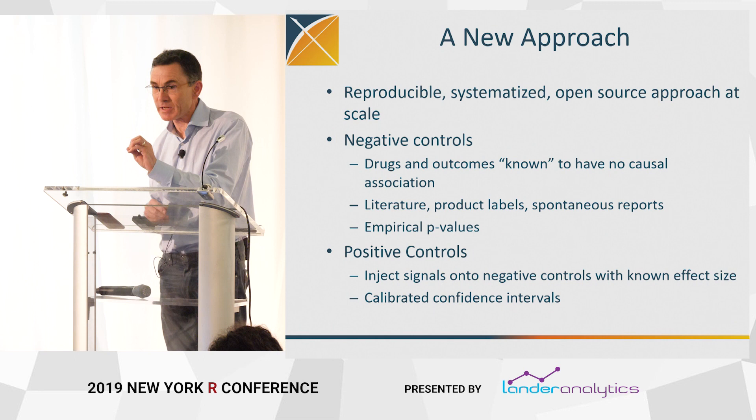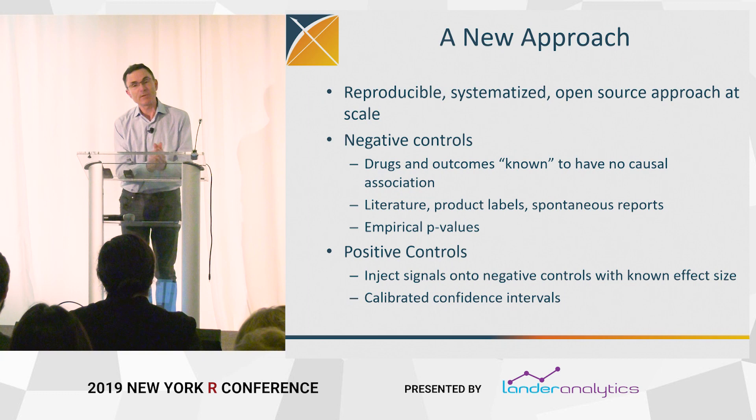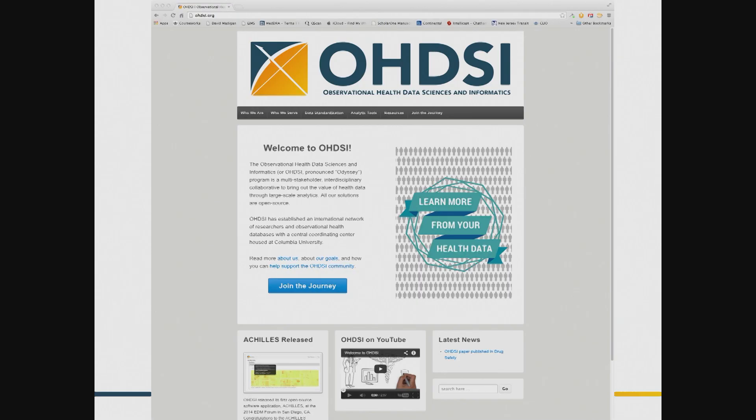We have shown over and over in many different circumstances that calibrated p-values have more or less exactly the right type one error rate. We essentially adjust the statistical artifacts so that they have the nominal properties — they mean what they purport to mean, which is why I use 'honest' in the title. We have a similar process for calibrating confidence intervals and also a Bayesian version. We adjust the confidence intervals so that they have 95% coverage, using negative controls and positive controls.